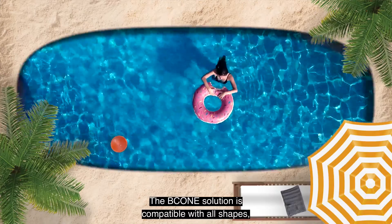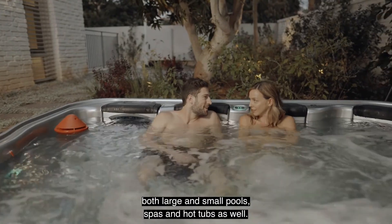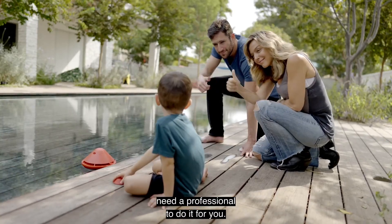The B-Cone solution is compatible with all shapes, both large and small pools, spas and hot tubs as well. Installation is quick and easy. All poolside types are supported, so you don't need a professional to do it for you.